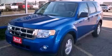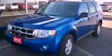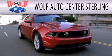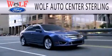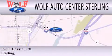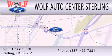This vehicle is sure to sell fast. Call and arrange your test drive today. Wolf Auto Center Sterling is dedicated to doing everything possible to ensure that the experience you have selecting your next vehicle is as pleasant as possible. We are located at 520 East Chestnut Street in Sterling.